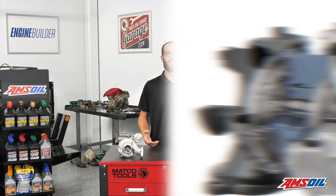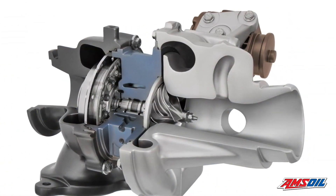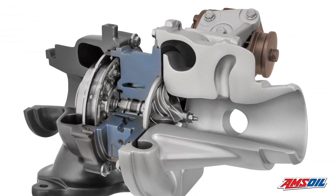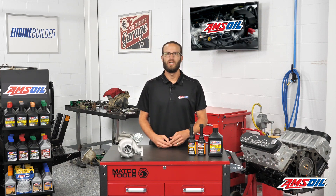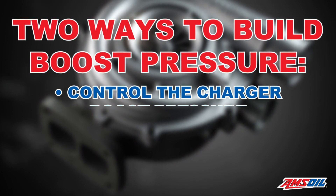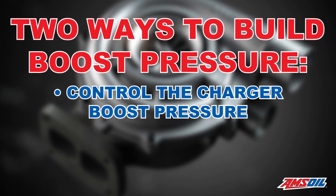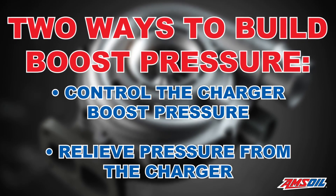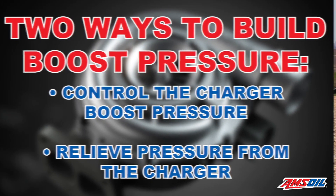If you're going to stick with a single, you have two routes. You can play in the VGT land, which is variable geometry, and there's a set of vanes in there that help control boost pressure. Or you can go back to the old way of turbocharging and have a relief valve or blow-off valve in the system. You can either control the charger and how it builds boost pressure, or you can just relieve some of the pressure that the charger built — those are the two ways to run a single.